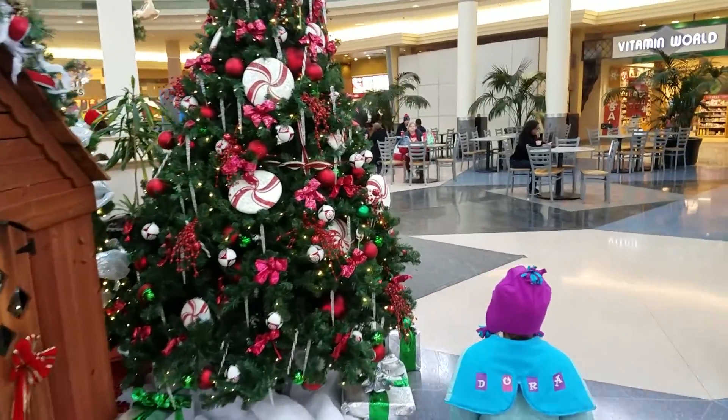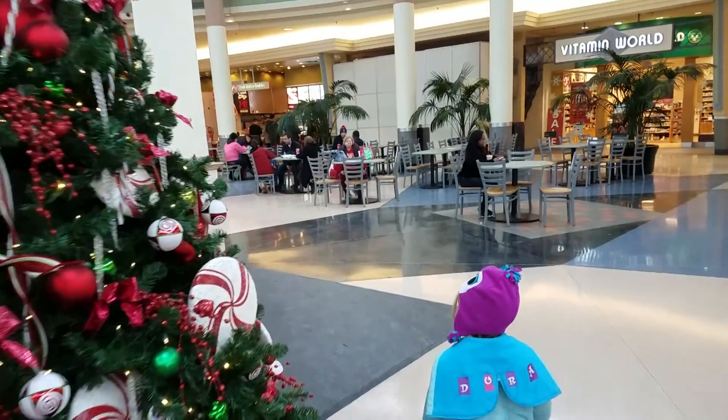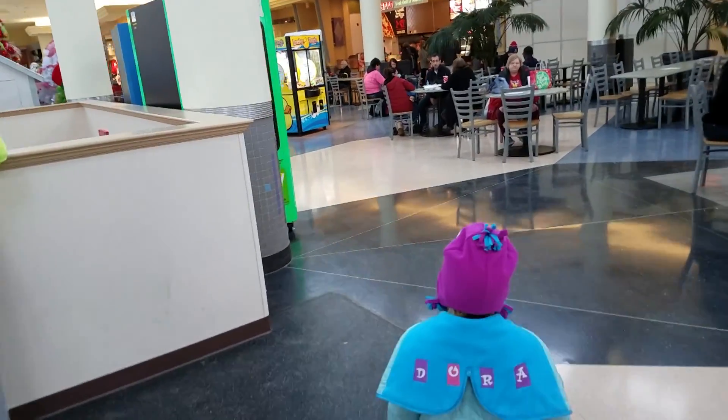Hey, what's up everybody? We're back at Christmas time at Chapel Hill Mall. We're going to show you the state of the mall this time of year and introduce you to a local legend.